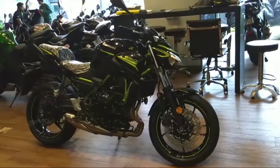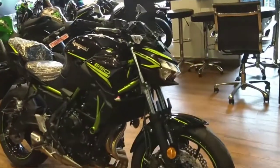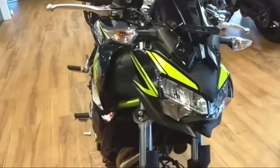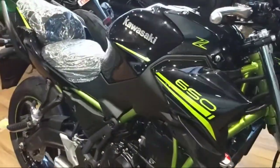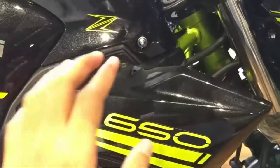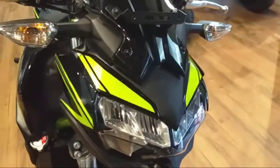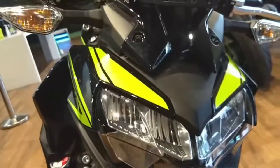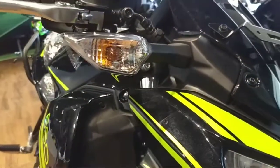Hi guys and welcome back to Unlocked. This is the new Kawasaki Z650, the VS6 version. Let's see what new changes are in the bike. First of all, we get a new paint scheme which looks good. We have a new full LED headlight setup, but indicators are halogen.